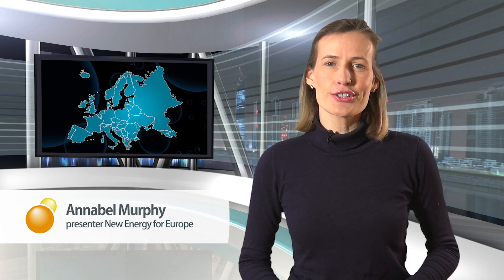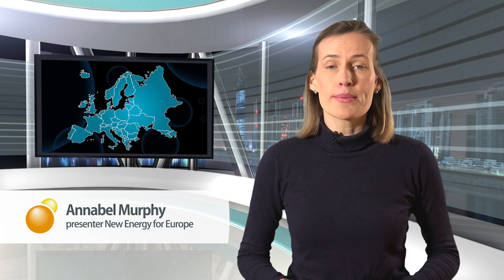Welcome to a new edition of New Energy for Europe, a regular news program that gives an insight into the emerging hydrogen economy in and around Europe. In this bulletin we're looking at clean zero emission hydrogen for direct use in the built environment as an energy carrier to heat homes, offices and other buildings, using the macro and micro gas infrastructure that is already present in many cases — a solution that's getting more and more momentum.